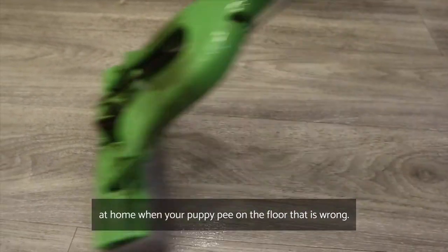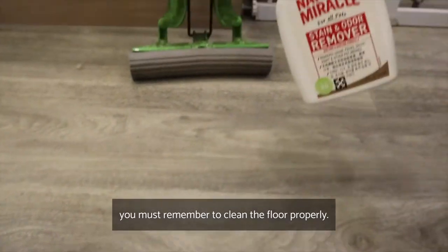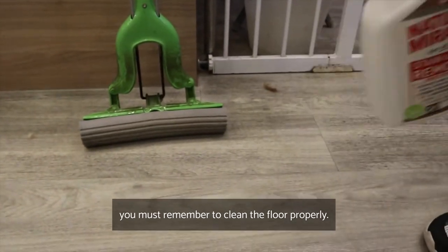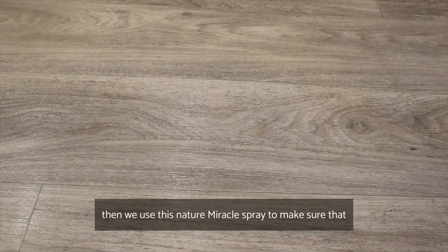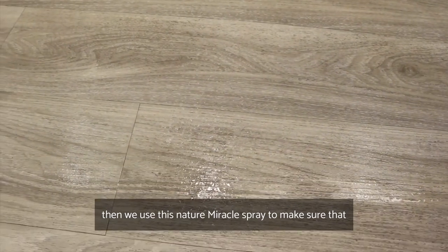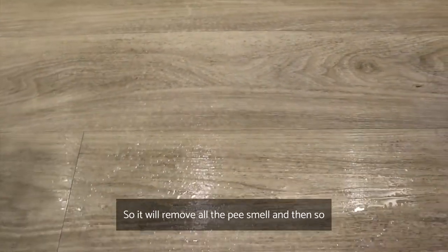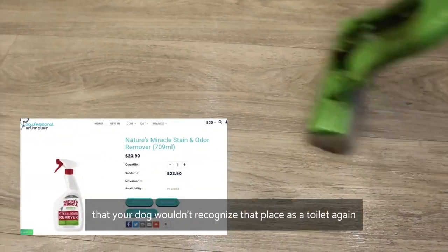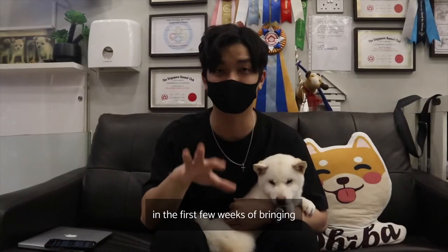When your puppy pees on the floor in the wrong spot, scold them and then remember to clean the floor properly. Mop first, then use Nature's Miracle spray to remove the pee smell and odor, so your dog won't recognize that place as a toilet again.